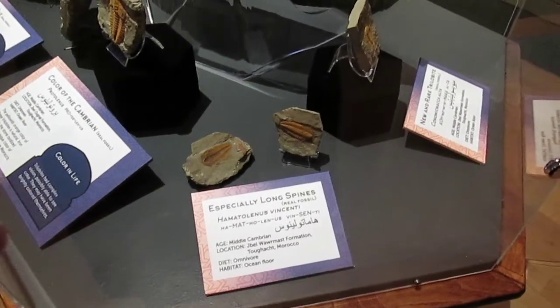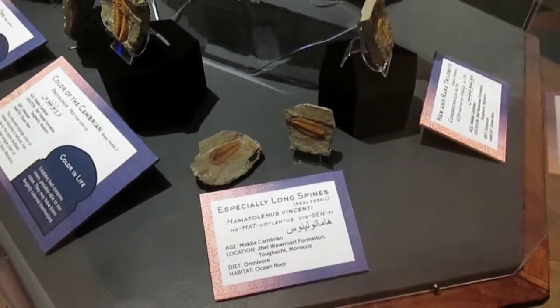Here we can see samples of trilobite specimens from the Precambrian on up.